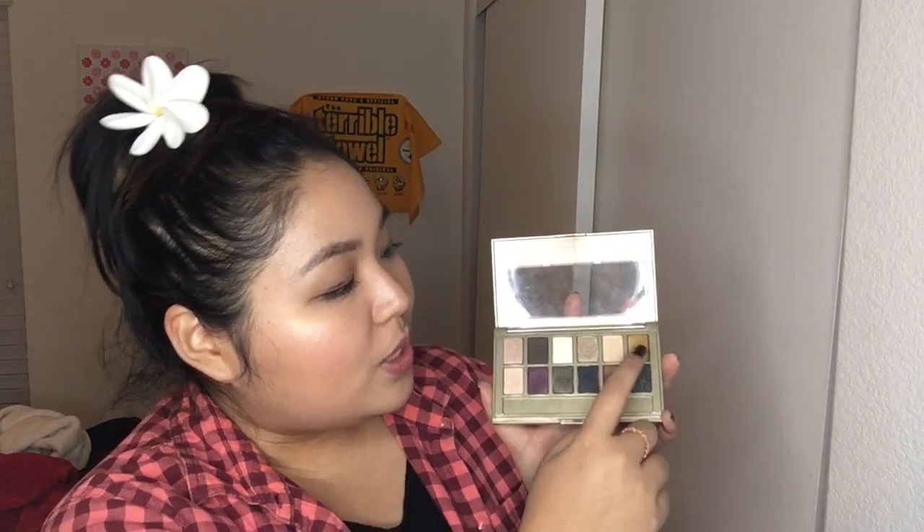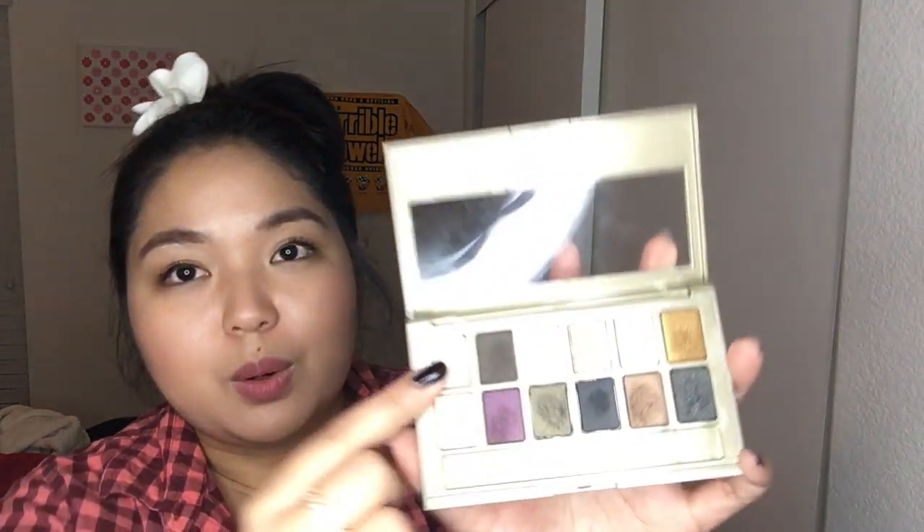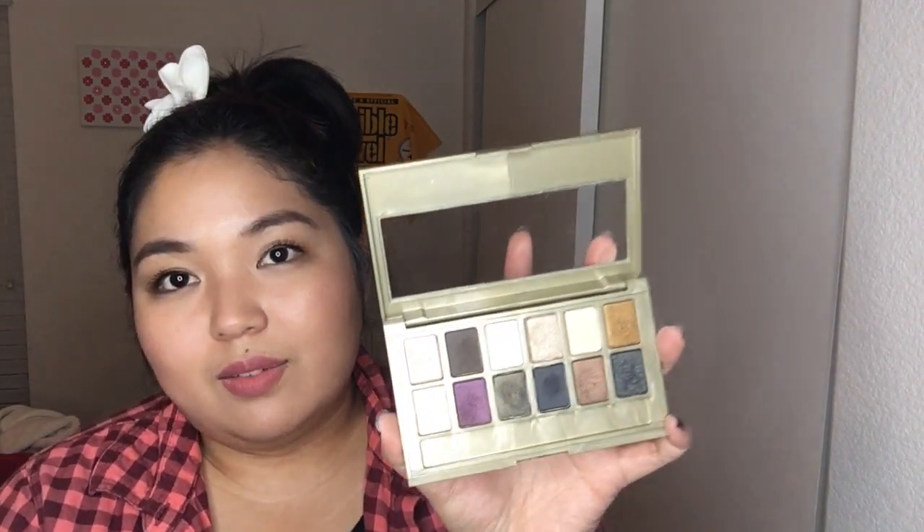I do love the fact that they have added some different colors here than what was previously given in some of the other nudes palettes. You have a ton of neutral shades — obviously the nudes. The 24K actually comes with some gold tones, like this gold right here, some of these taupes right here, and like a little rosy gold right here. So you do get a nice variety of color. I just think this palette has so much more to offer than the other palettes had.